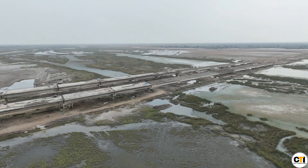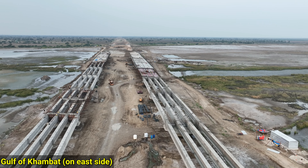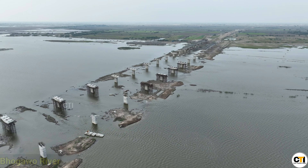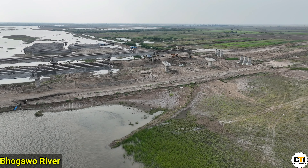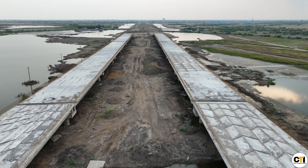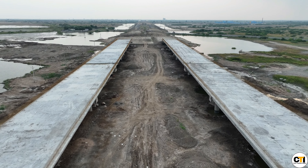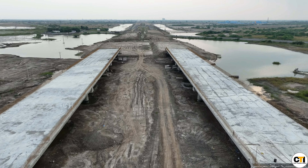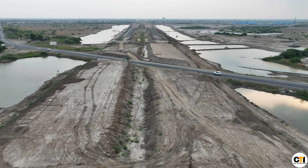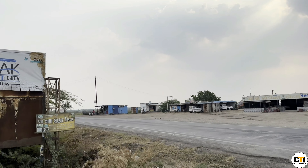Let's go further along the expressway from here to Dholera city. Here there is a high water table in the area. There are also water crossings and rivers, for which bridges are being built. Several bridges are under construction to complete the expressway in this area, and from here you will be able to reach Dholera city. Interchanges will also be built to serve the construction of this area.